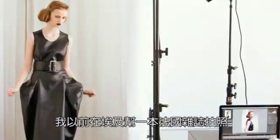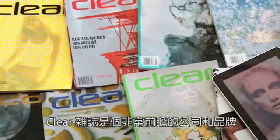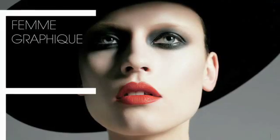I was shooting a big spread in Egypt for a French magazine and I thought to myself, someday I'm going to start my own magazine so I have my own control. Clear Magazine is a very forward-moving company and brand. Clear Magazine thrives on design and contemporary art and what's existent, what's out there today.